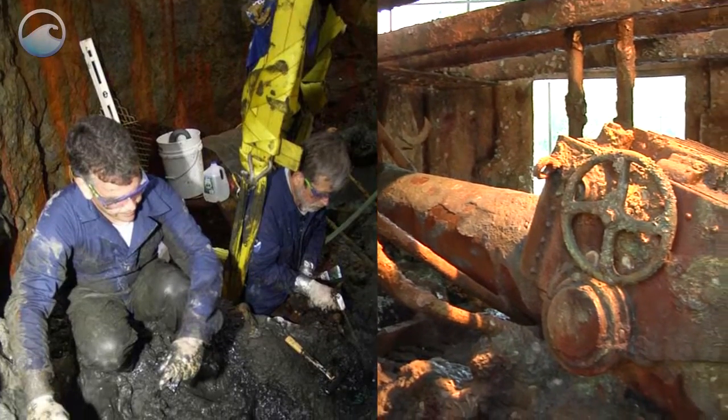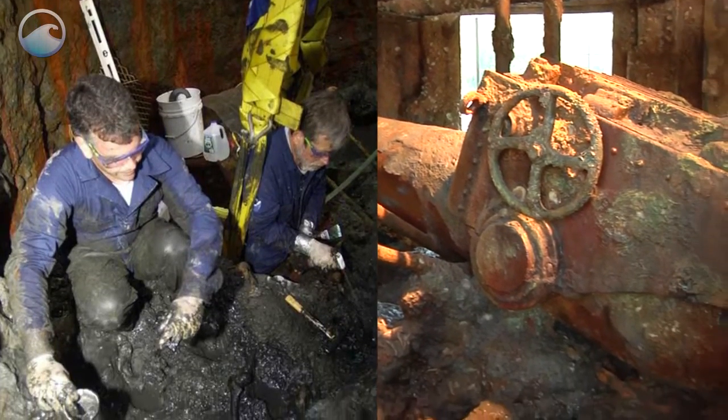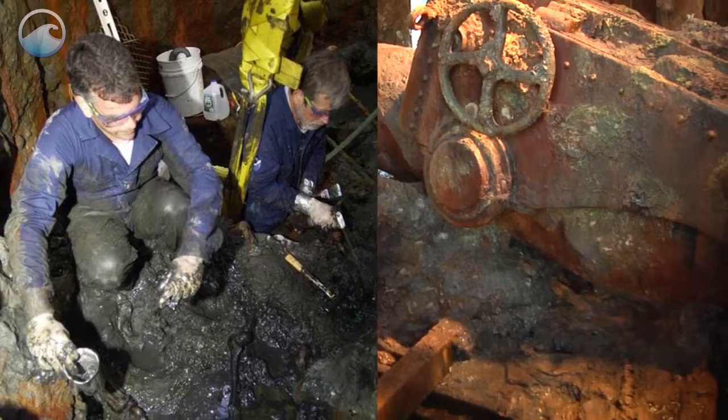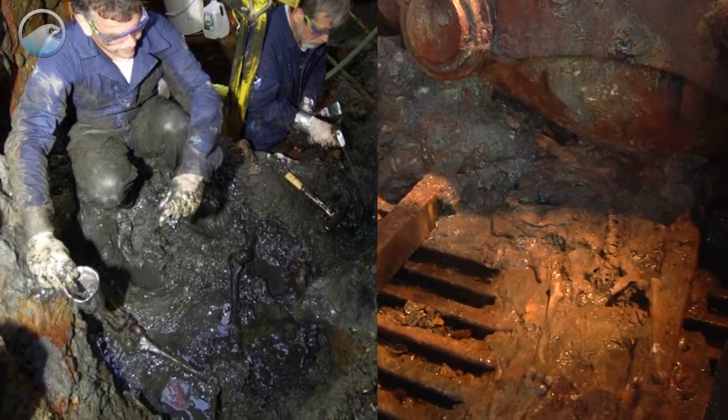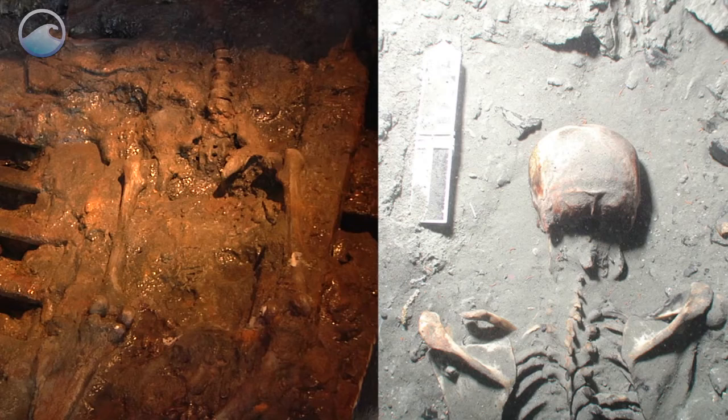As researchers were digging through the sediment in the turret, they made an amazing discovery. Buried within were the skeletal remains of two of the Monitor's crew. The sediment had preserved the bones, protecting them from the harsh ocean environment.